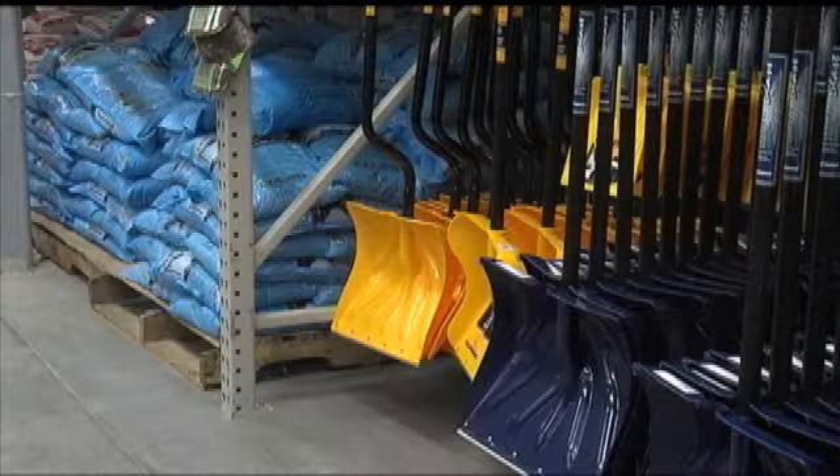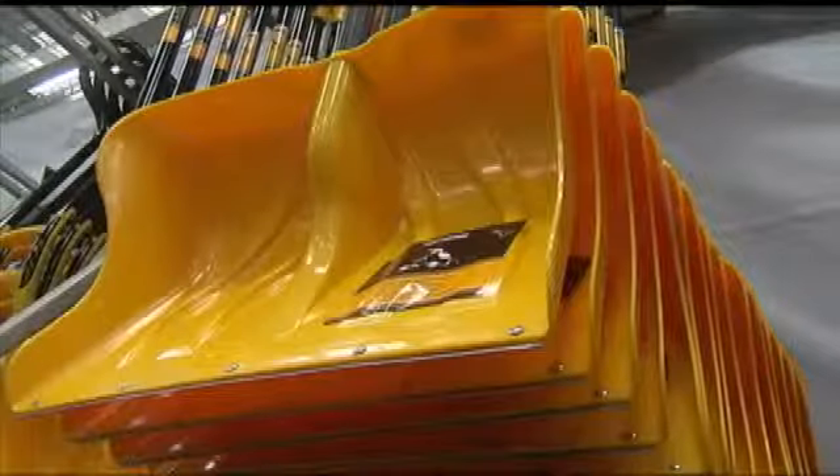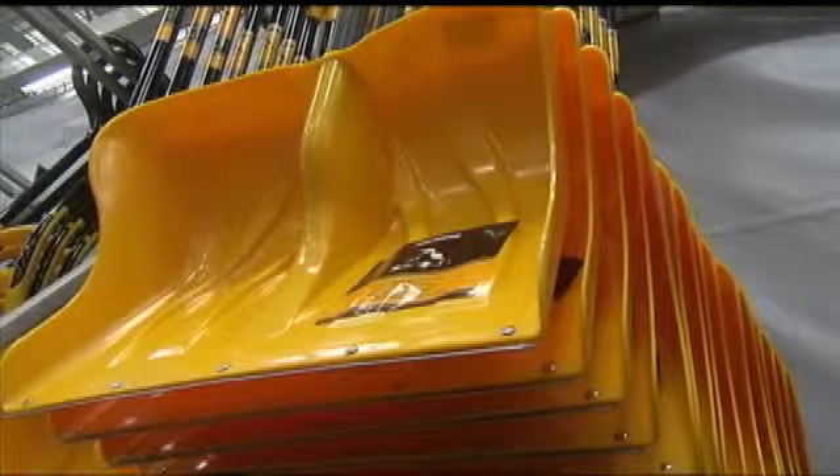He went on to say that they have plenty of winter supplies left in stock, but if they were to run out, they have an emergency plan in place so that they can restock quickly.